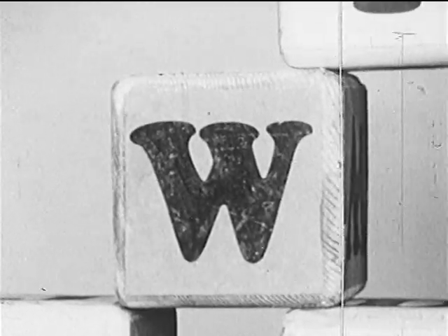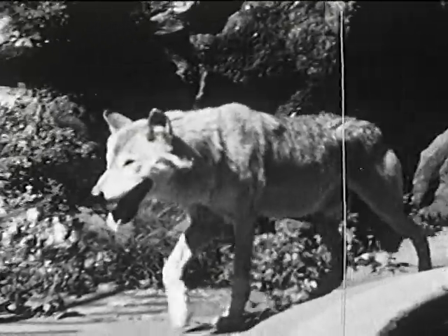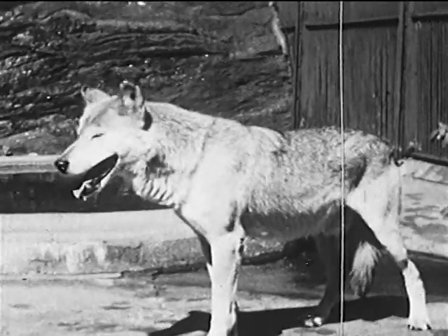After V comes W, and that's for the wolf. There used to be lots of wolves in the United States, but they only live in out-of-the-way places now, and they're not dangerous to people.